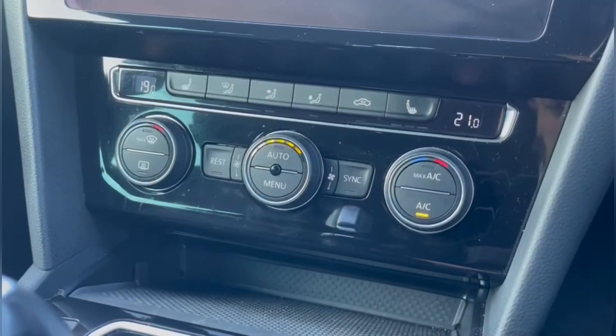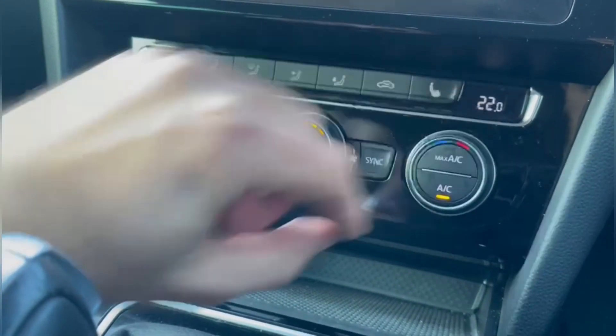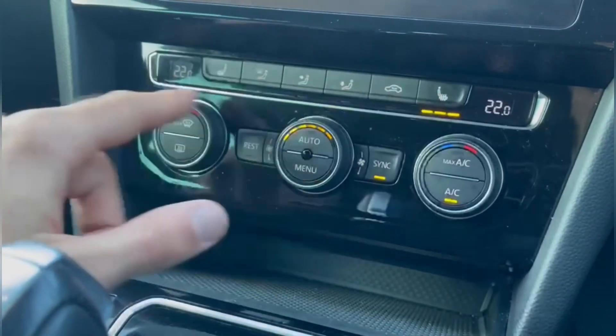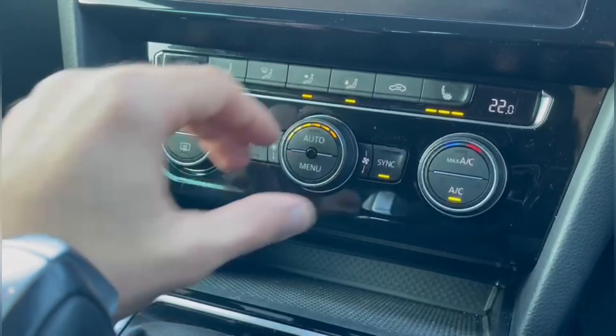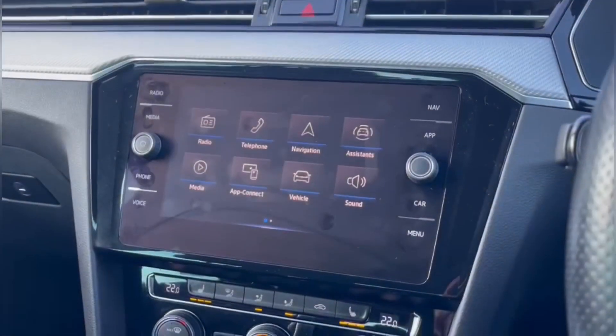Underneath this you'll also find the dual zone climate controller so you can adjust the driver and passenger temperatures individually. You also have the third zone in the rear so they can have their own individual temperature. It also comes with heated seats so you can keep nice and toasty during the winter months.